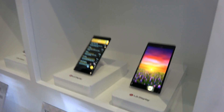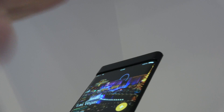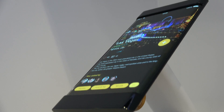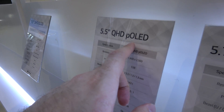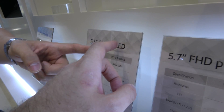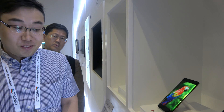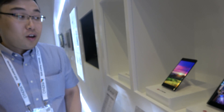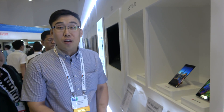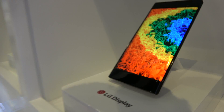There are also other mobile displays here — a curved, or curvy, smartphone OLED based on plastic substrate, called Plastic OLED or P-OLED. This one has quad high definition resolution. The edge is curved, and the plastic substrate makes it conformable.